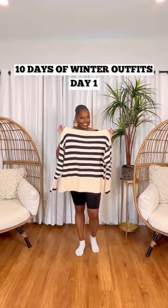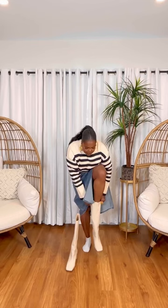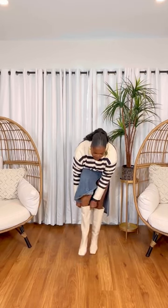Hey everyone, welcome to 10 days of winter outfits, day one. I decided to create a really cute skirt outfit for you all today. I used this striped mock neck sweater from Zara and paired it with a denim skirt — that skirt is from shopsider.com.